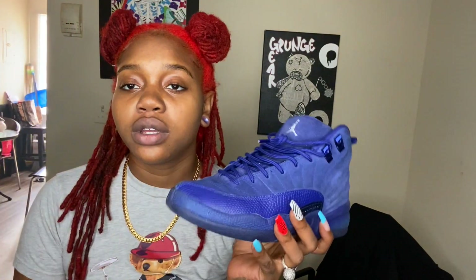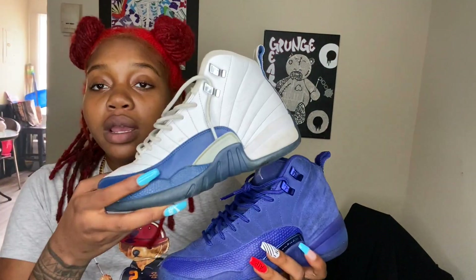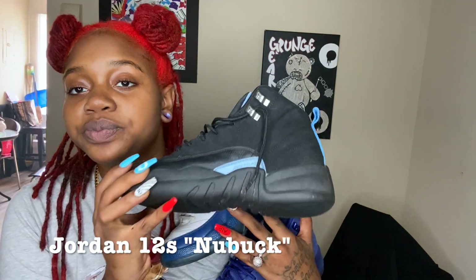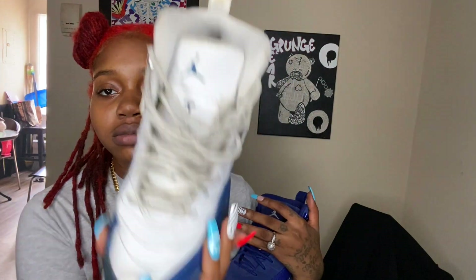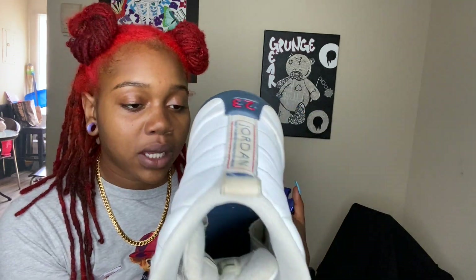Next we have Royal Blue 12s, French Blue 12s, and New Buck 12s — might as well show all of them at once. I've had the New Bucks since like sixth grade, I'll never get rid of those. The French Blues I just got because you gotta have a pair if you're a sneaker head. The tab fell off when I first got them — I think that was a manufacturing issue. I've heard they started using cheaper material to make Jordans, which is not cool.